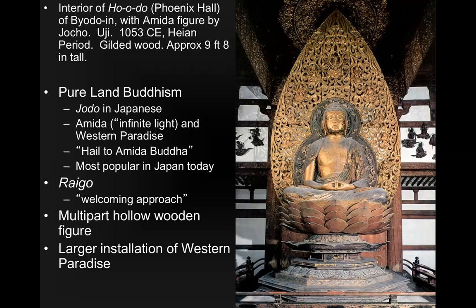This form of art goes with the idea of trying to bring everybody in — it's a universal religion. We call this style the Raigō, which means a welcoming approach. The idea is that this Buddha is someone you want to be with, who is bringing you in and helping you reach salvation. It's a multi-part hollow wooden figure, which is why it still exists — if it were solid wood, it would not only be tremendously heavy but also would have cracked and fallen apart by now. It is part of a larger installation of the Western Paradise, where you can hope to go when you reach salvation.